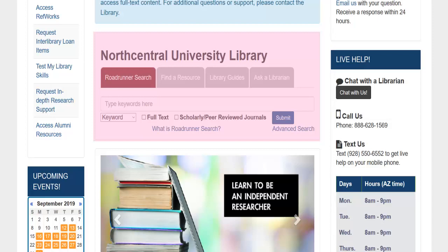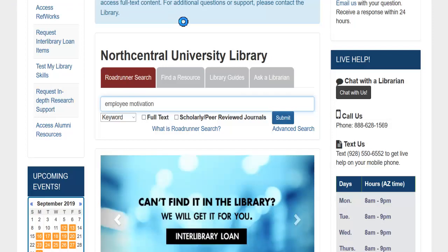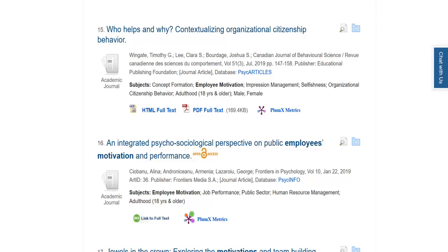Roadrunner searches most of the library's databases at once, so it will retrieve articles, e-books, videos, and more. Let's try a search for employee motivation. Note the Research Starter at the top of the results screen — this provides a broad overview of your topic and is a good source of background information. Our search results allow us to view many articles simply by clicking on the PDF or HTML. Other times, you'll need to click on the Article Linker button in order to link to the full text elsewhere in the library.